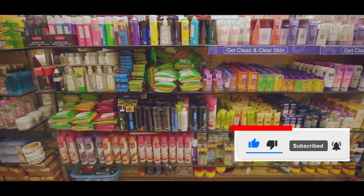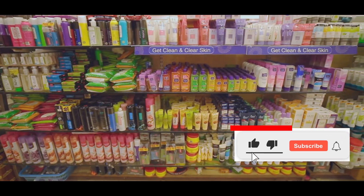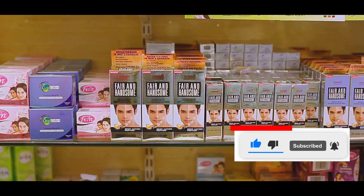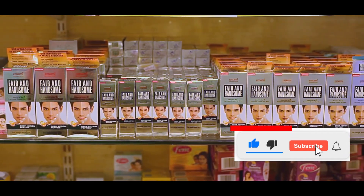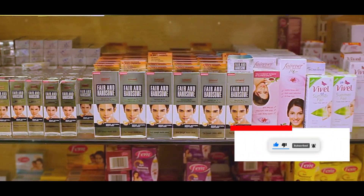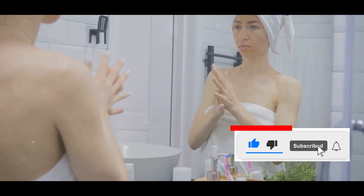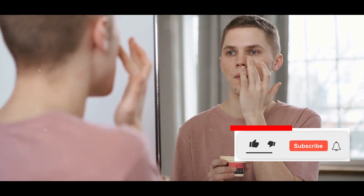The aisles of the Dollar Store are a treasure trove of hidden gems, and that includes skincare. From cleansers to moisturizers, serums to masks, the variety was surprisingly vast. But could these products, often overlooked and underestimated, really hold the key to healthy, radiant skin? I was intrigued, excited, and determined to put them to the test.